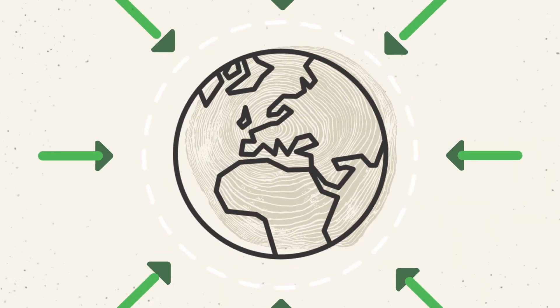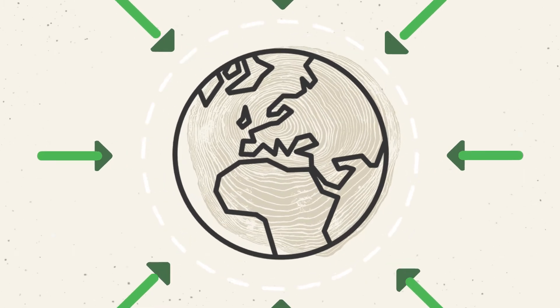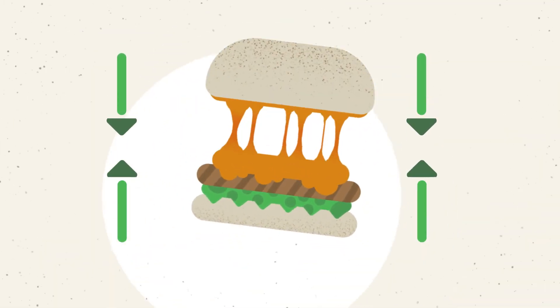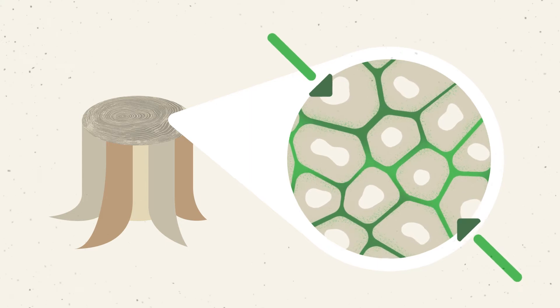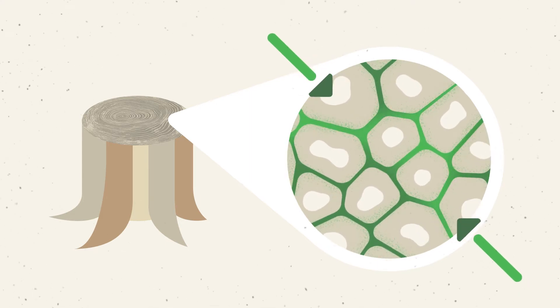Everything on our planet is held together by something. Cheese holds your melted sandwich together. Love holds people close to one another. And trees are held together by an organic glue called lignin.